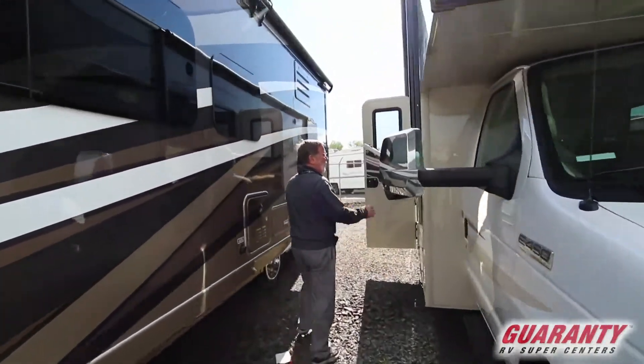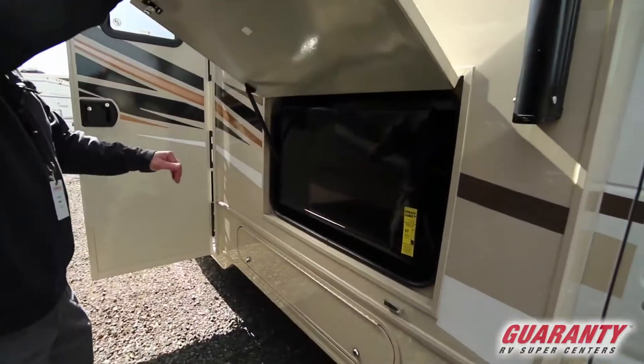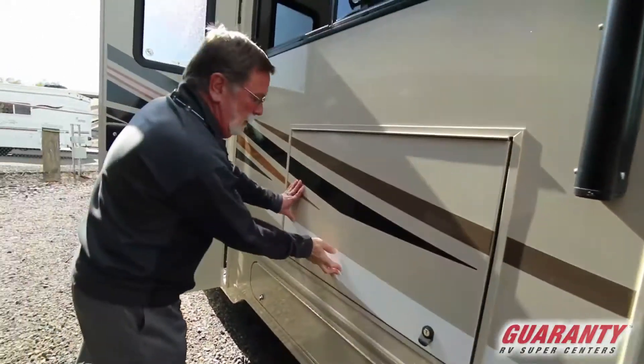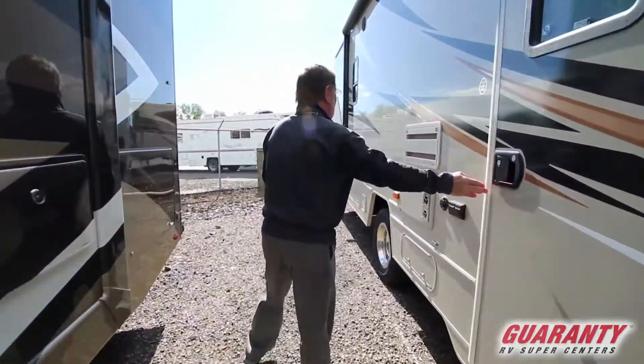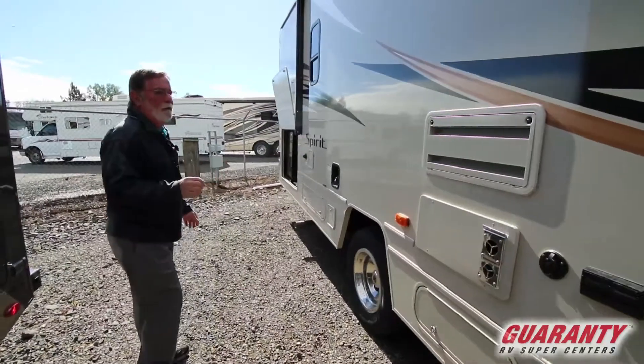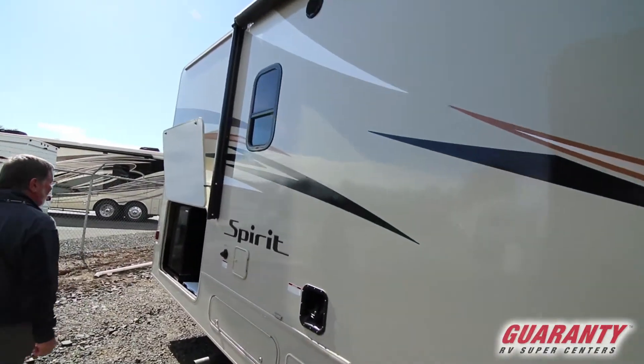This model does have the outside entertainment center with a nice LED HDTV. We also have an Onan 4-kilowatt gas generator and an outside kitchen.